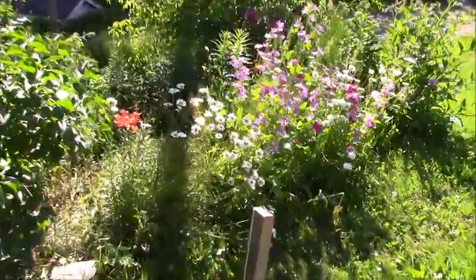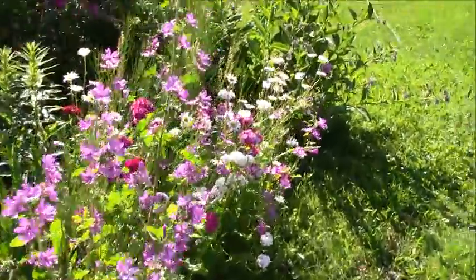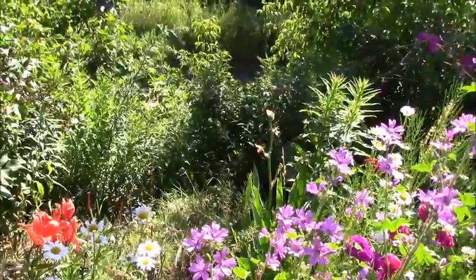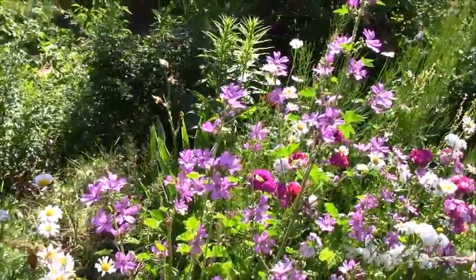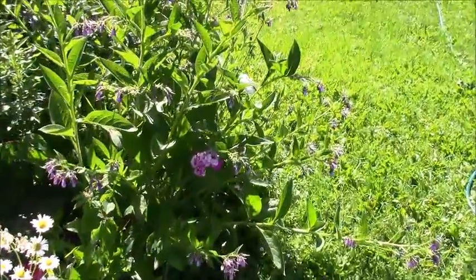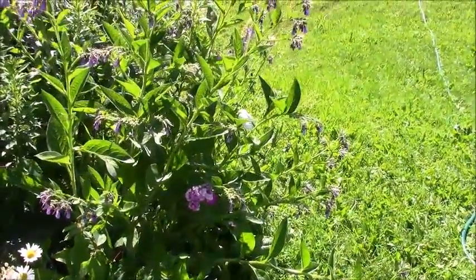This is where all those seeds have been germinating out of flowers. It was all goldenrod behind there - I don't like that stuff, it's really intrusive so I cut it out. It's a comfrey plant - what I made that tea out of for my fertilizer.